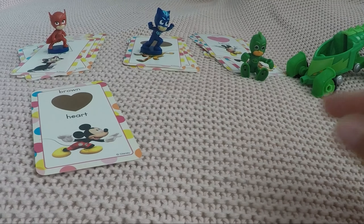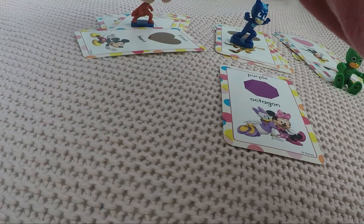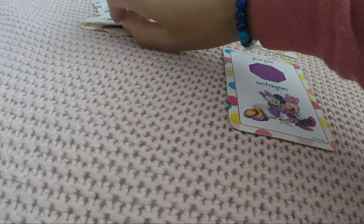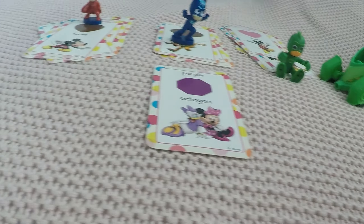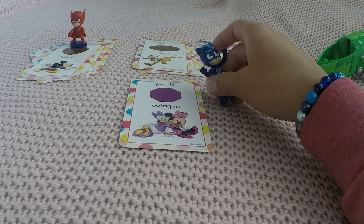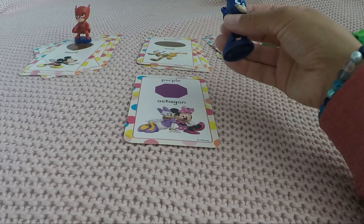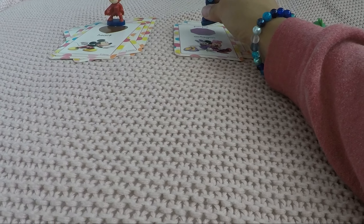New chance — it's a brown heart. Remember, brown like muddy puddles. Good job, Owlette! Next up — what is this shape called again? That's the tricky one, you have to count all the edges. Remember, Cat Boy — one, two, three, four, five, six, seven, eight — it's a purple octagon!